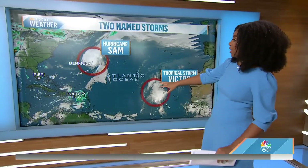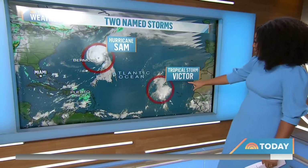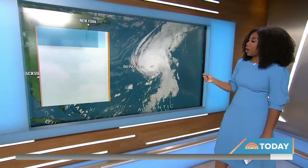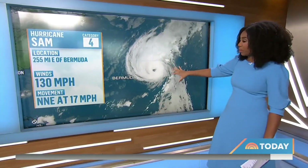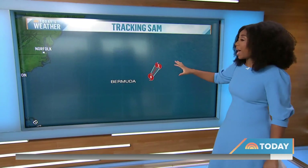So you just saw Hurricane Sam from the water — take a look at it from space. Here's a look at Hurricane Sam on satellite. It also has a friend out there, Tropical Storm Victor. So we've got two named storms here. As far as Hurricane Sam, it's a Category 4, so it's a very strong storm. In fact, I think I've been reporting it a Category 3 and 4 for at least the past week.